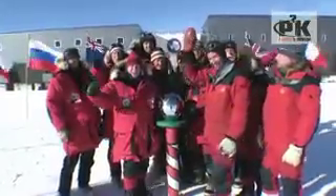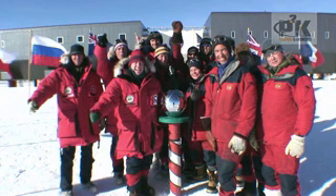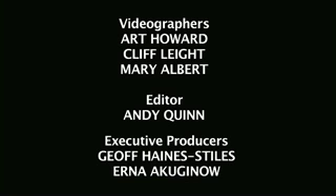Yeah! We made it! Thank you! Great season! Thank you!